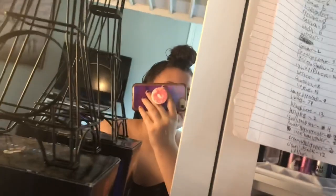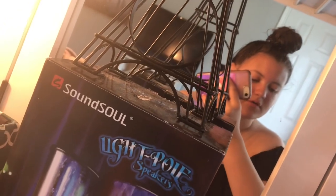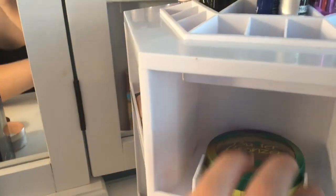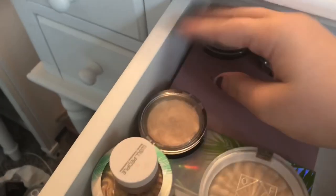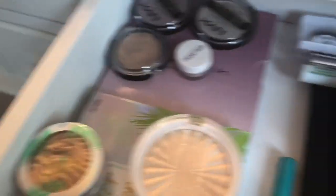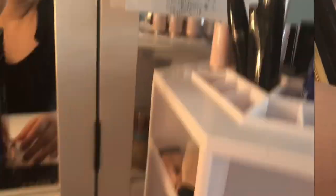Okay, now we have bronzer. Again I only have one bronzer, so it's the Better Contour. I only have two contours and I use them at the same time, so like — that's it. It's the Tarte — I use both of them, so those are the only ones I have.